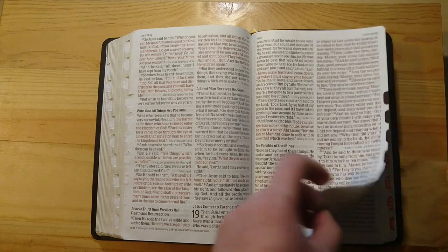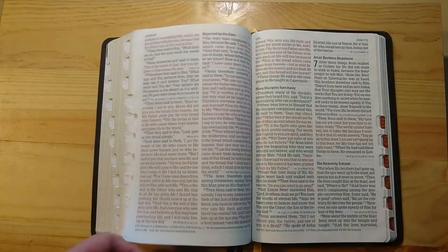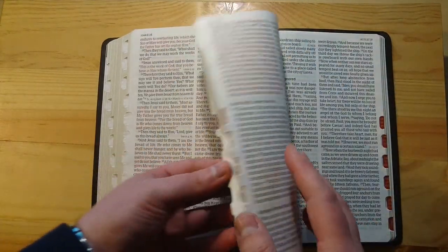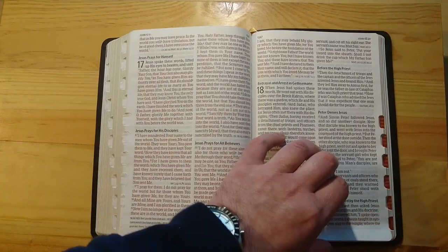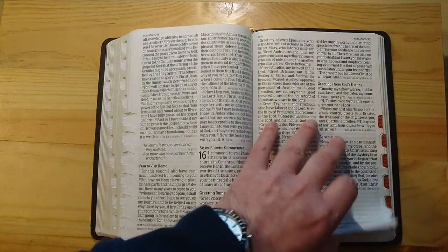I think you'll be happy with this Bible. It is not a very expensive Bible, so if you want something to carry and you don't want to take a lot of precautions with it because it's a very expensive edition, this could be the one for you.